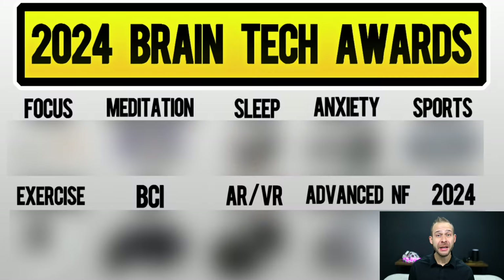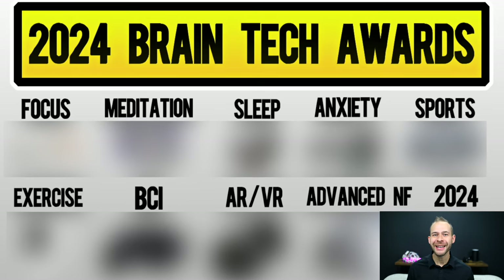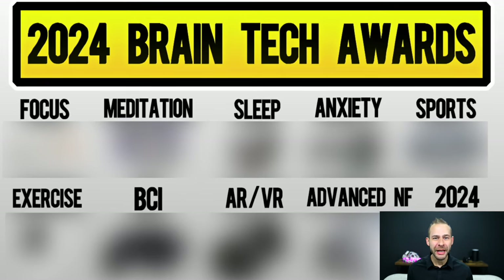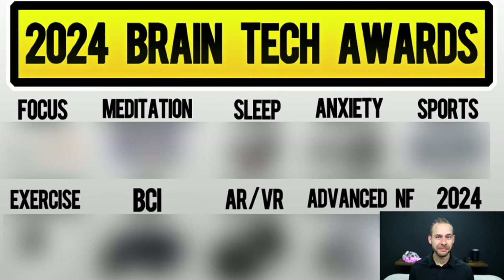In this video, we'll discuss the best devices for focus, sports training, meditation, sleep tracking, exercise, stimulation, advanced neurofeedback, and brain-computer interface development. And at the end, I'll give you a sneak peek at a focus tracker coming out that I think is going to rock the market over the next 12 months.